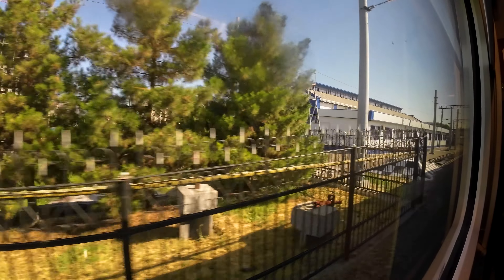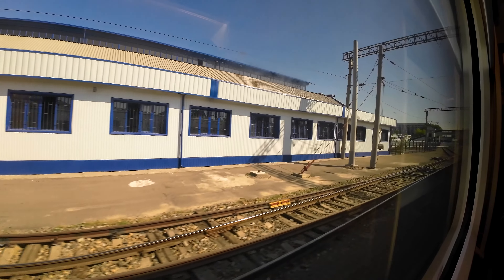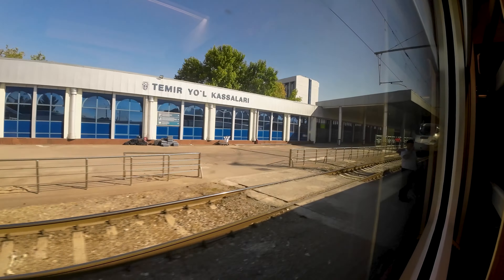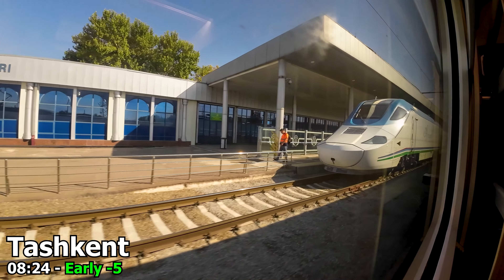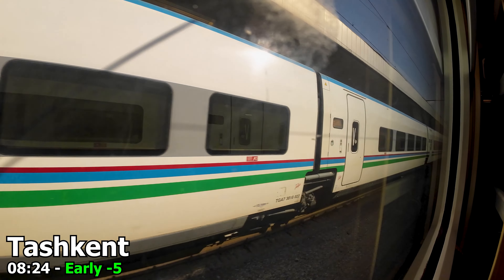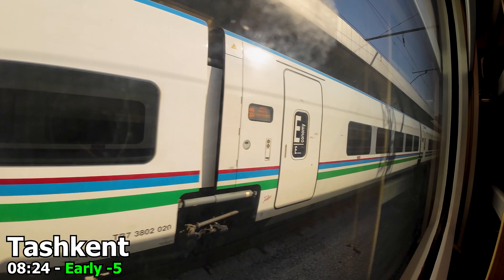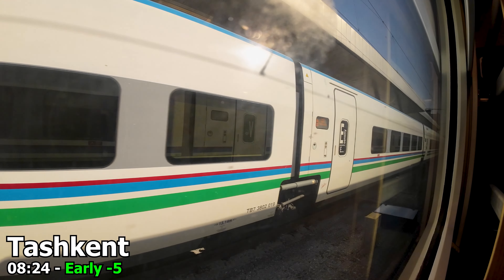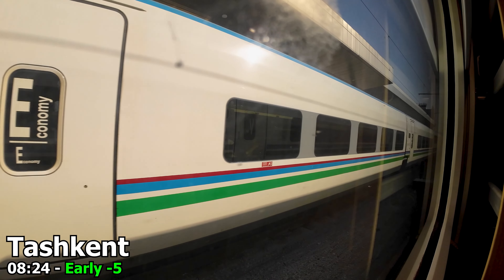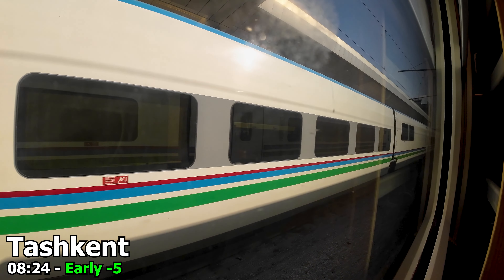And just like that, we are now approaching the railway station here in Tashkent. We pull into the platforms at 8:24, running roughly five minutes ahead of schedule. Despite the ride quality, this is definitely the best way to get between the two cities, and overall this is one of the best train services in Central Asia. It's great to see it's so popular, and hopefully Uzbekistan can keep improving — buying more trains and expanding the offering to the rest of the country.